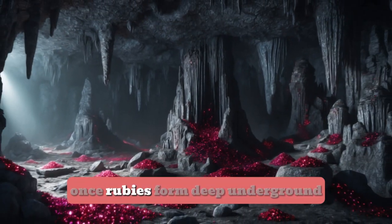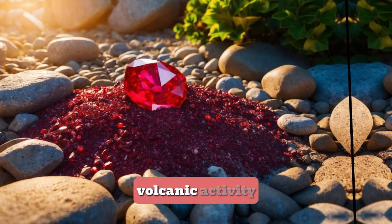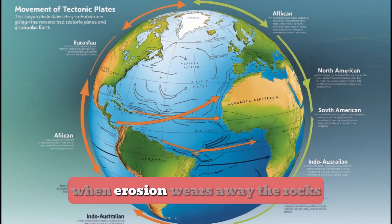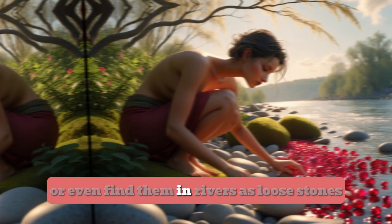Once rubies form deep underground, they're usually brought closer to the surface by geological events like earthquakes, volcanic activity, or the natural movement of the earth's crust. When erosion wears away the rocks, rubies end up in places where miners can dig them up, or even find them in rivers as loose stones.